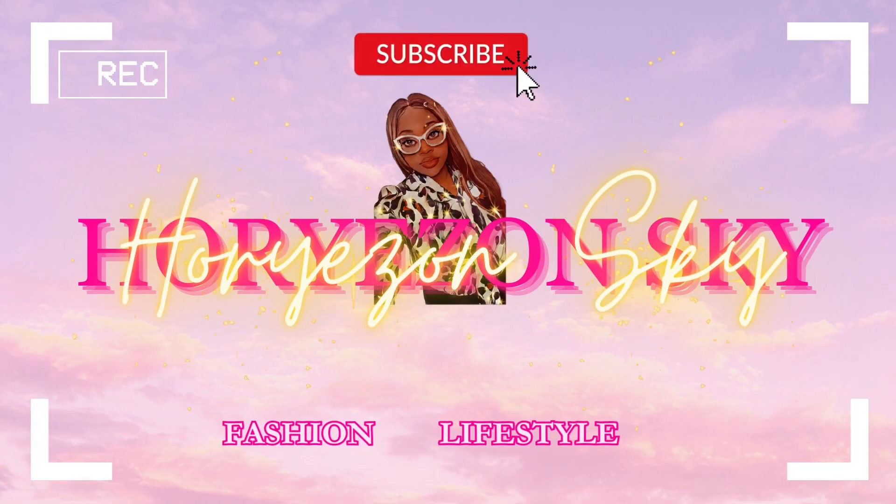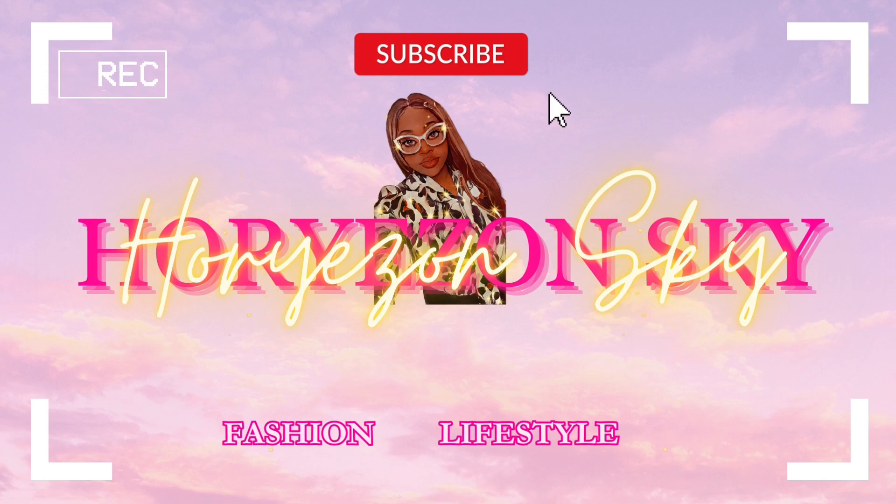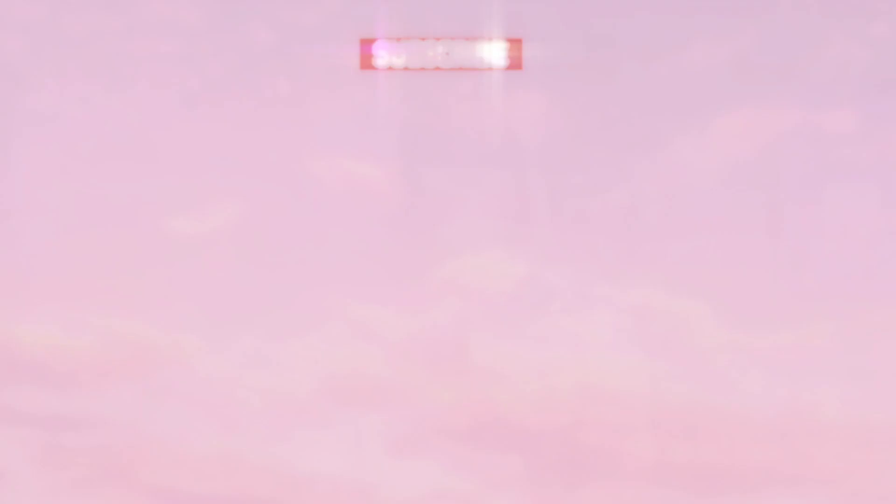If you guys are new here, thank you so much for stopping by — I really hope this isn't going to be the last time. If you are returning, I really appreciate you. Don't forget to like, comment, and share this video, and with that being said, let's go ahead and get started.